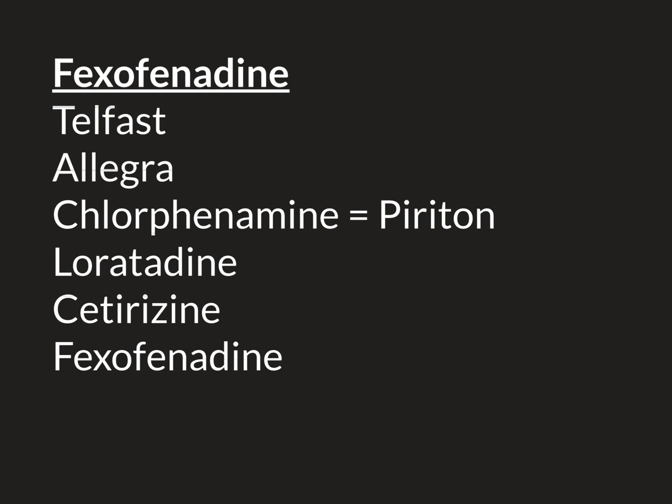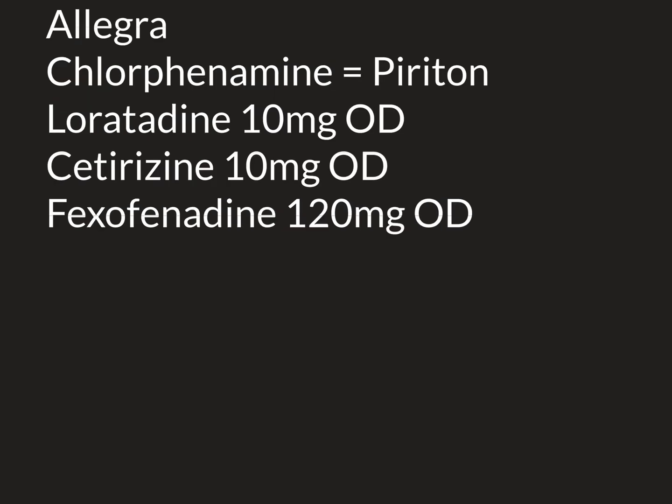In outpatient medicine, the three main antihistamines used are loratadine, cetirizine, and fexofenadine, usually used in that order. For example, for an itchy skin condition like eczema, you would start with loratadine. If that isn't working you move up to cetirizine, and then finally to fexofenadine. Each is a once-daily medicine: loratadine 10mg once daily, cetirizine 10mg once daily, and fexofenadine 120mg once daily.